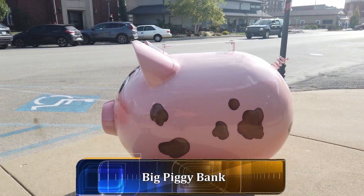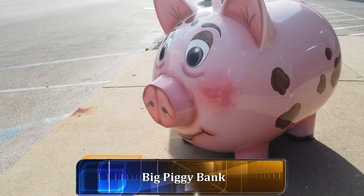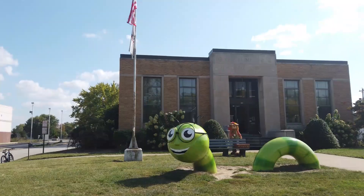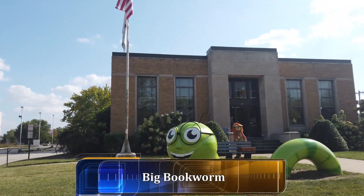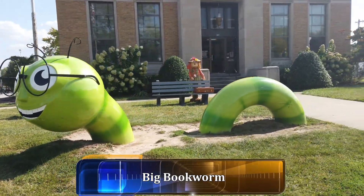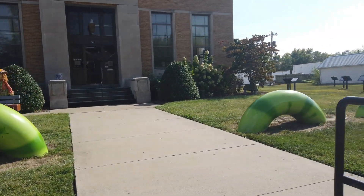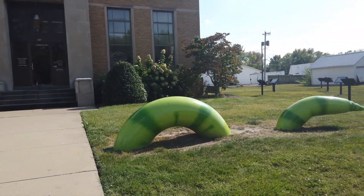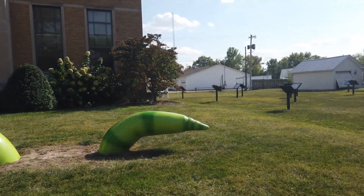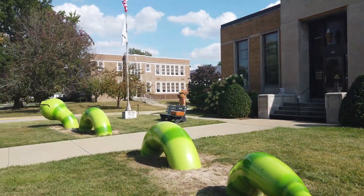Here we have a great big pig. Another big thing in Casey is this earthworm — you can see it starts over here, keeps going, goes under the sidewalk, pops up again, and the end is way over here. So you can see it is one giant earthworm.